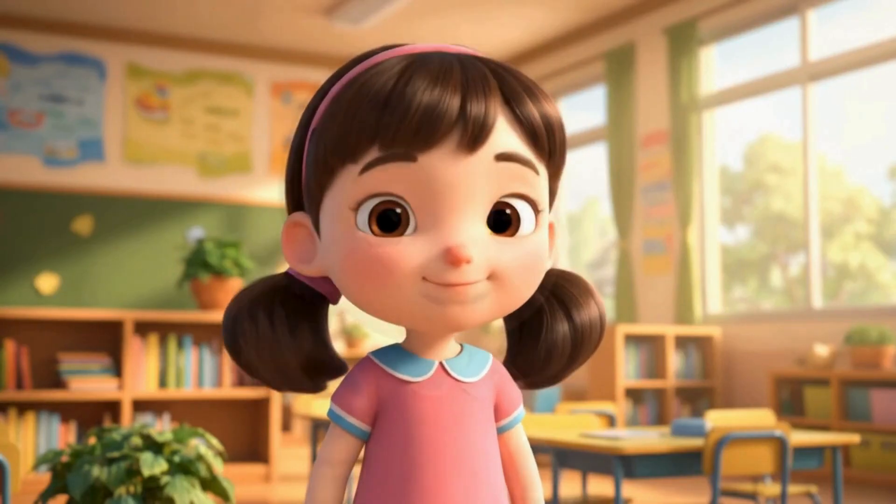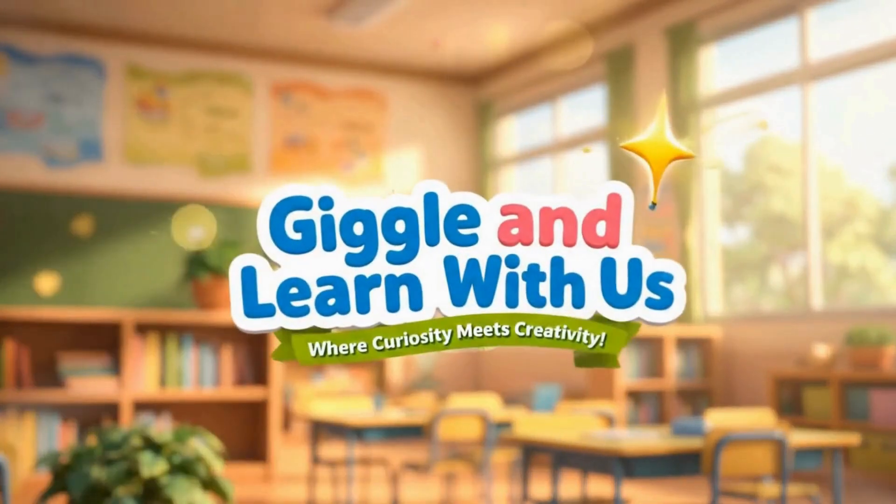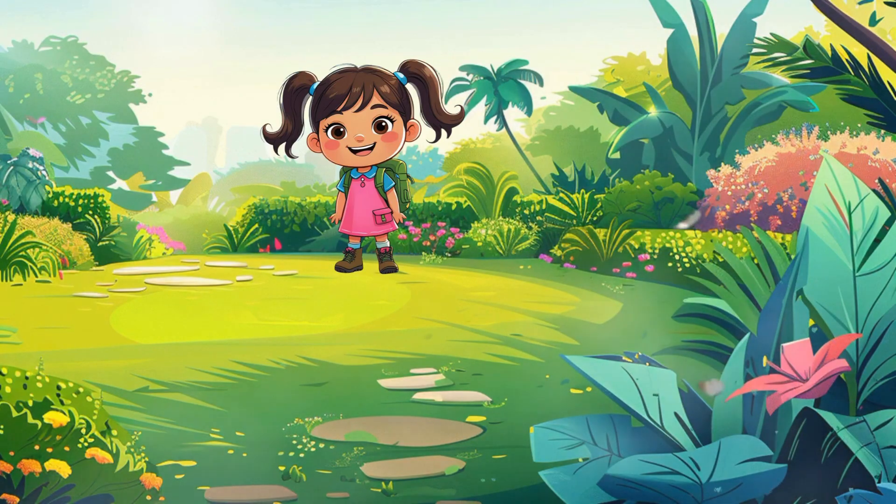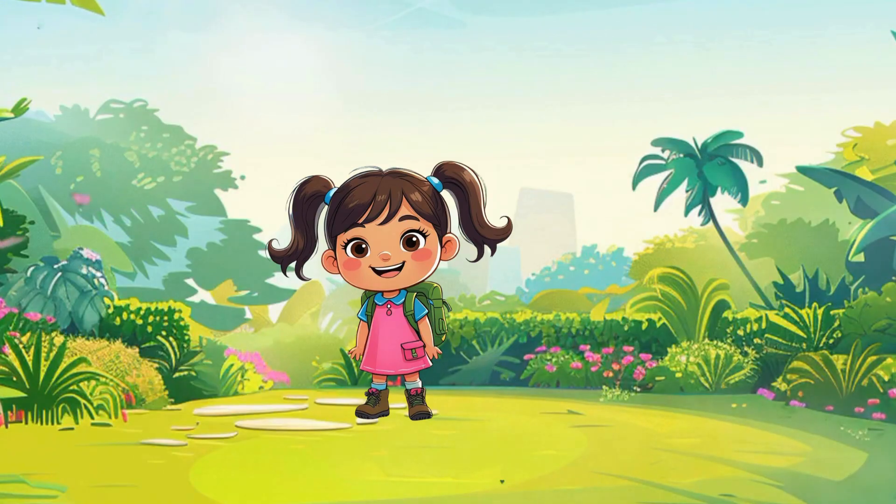Welcome to our channel, Giggle and Learn With Us. Hey friends, it's Unshu. Look around — plants are everywhere. But have you ever wondered what makes a plant a plant? Let's go and learn the parts of a plant. Ready? Let's dig in. Literally.